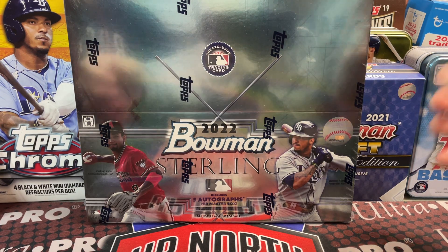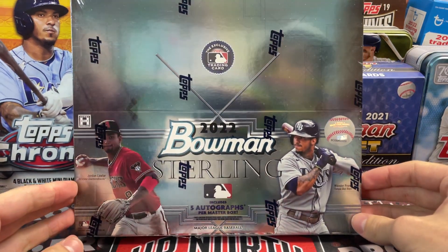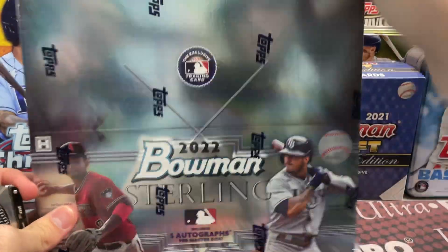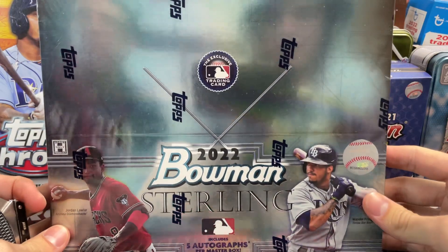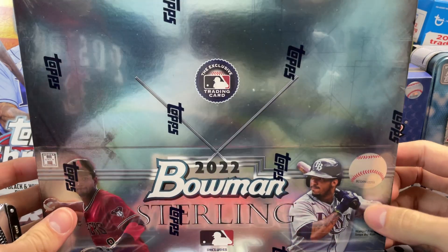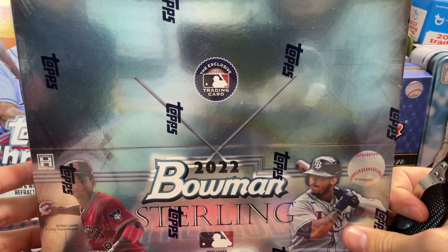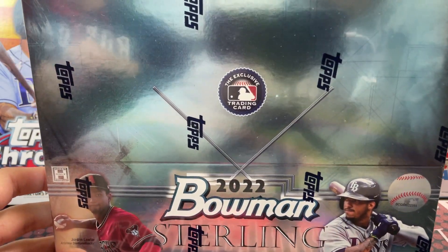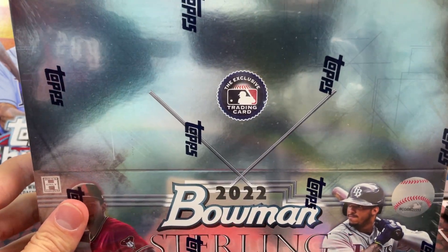Hey everyone, it's up with Collectors. We are opening up the brand new release of 2022 Bowman Sterling, where you get five autographs in this box. They're going for $325 at most places. We're opening this a day early — it comes out tomorrow. There are five mini boxes in here, five autographs per box, a couple of numbered cards per box. The checklist is really good: 100-card base checklist, 50 rookies, 50 prospects, and only 10 rookie autographs.